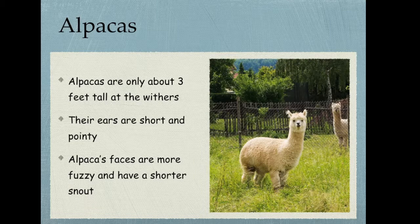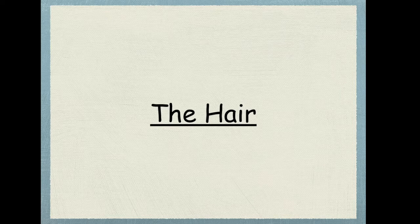Now alpacas are only about three feet tall at the withers, which is where the base of the neck and the body meet. Their ears are short and pointy — as you can see in this picture they're definitely a lot shorter than llamas. Their faces are a lot fuzzier than llamas and they have a shorter looking face. It's kind of hard to tell in this picture but it's definitely shorter.